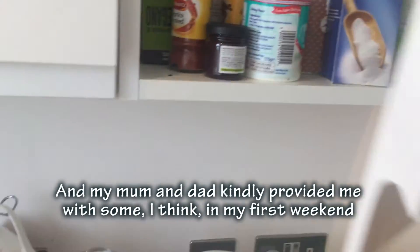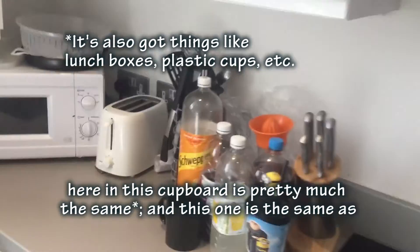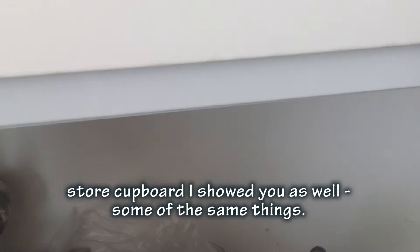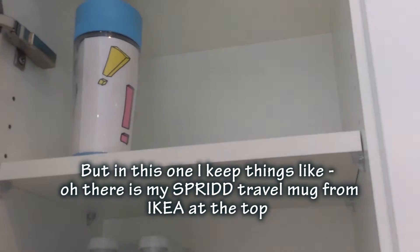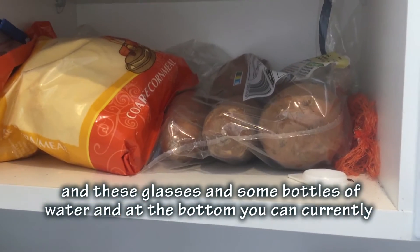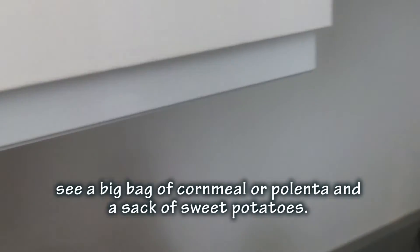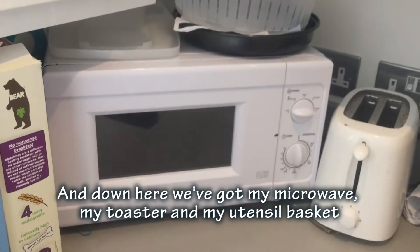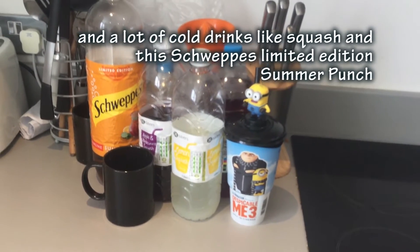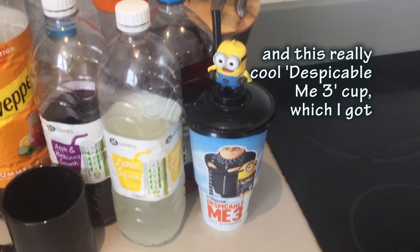In this cupboard it's pretty much the same - store cupboard essentials. In this one I keep things like spread, travel milk for my cereal at the top, some glasses, bottles of water, some curries, bacon, cornmeal or polenta, and a tin of sweet potatoes. Over here I've got my microwave, toaster, and my utensil basket, as well as cold drinks and squashes. There's also a dish of summer parts and I just recall getting a cup from around there.